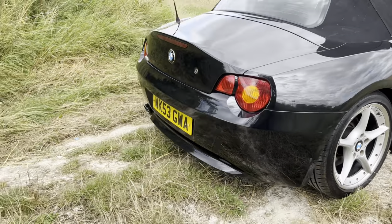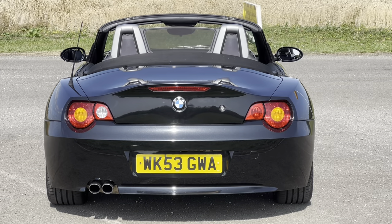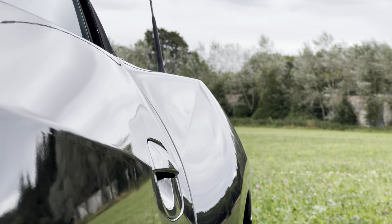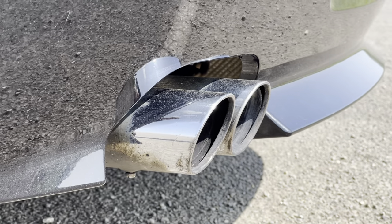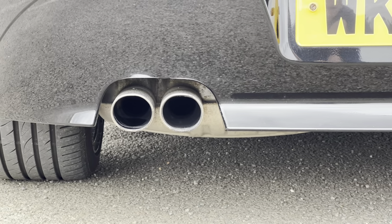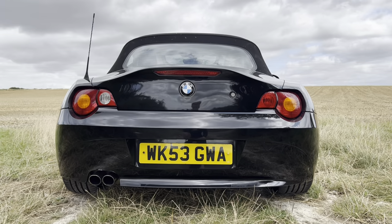My favourite part of the car is most definitely the rear. Just look at those massive boulder shoulders — it really accentuates the way it looks. Something else I really love is the exhaust: just two chrome pipes. Two exhausts on a performance car is all you need. These days they put quad exhausts on anything, and I think two just looks very classy and subtle.